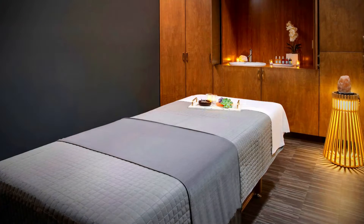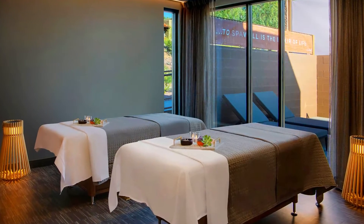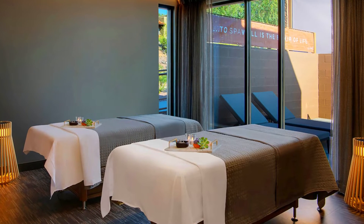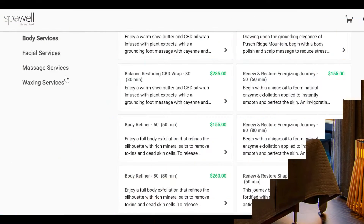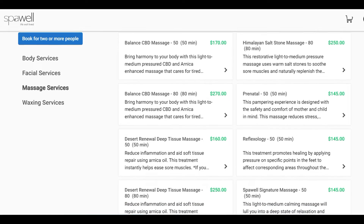As you walk into the massage room you will notice that the lights are low and that they have a table that is adjustable to easily get on and off of.